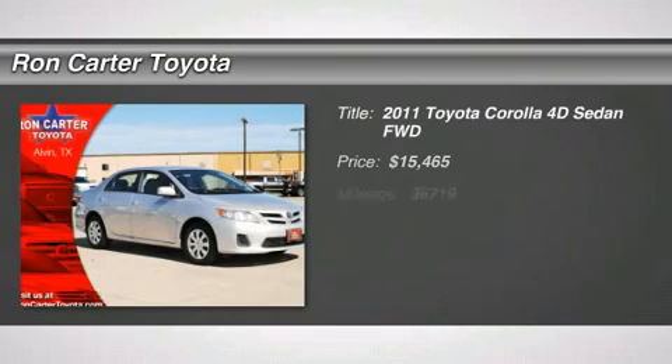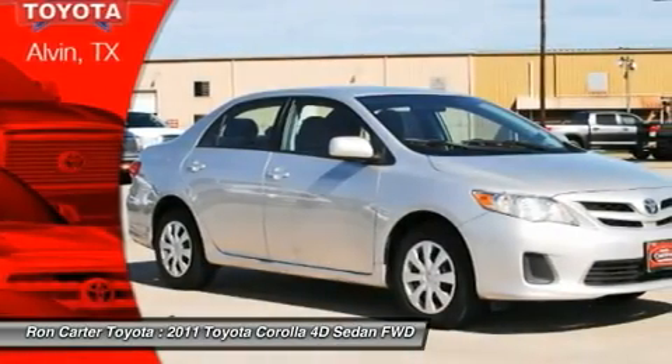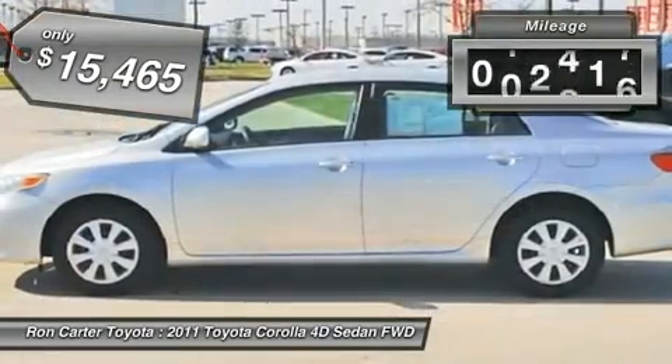The 2011 Toyota Corolla. The Corolla is still a great option for those who want dependability, comfort, and value, and is priced below $20,000. This vehicle has less than 40,000 miles.